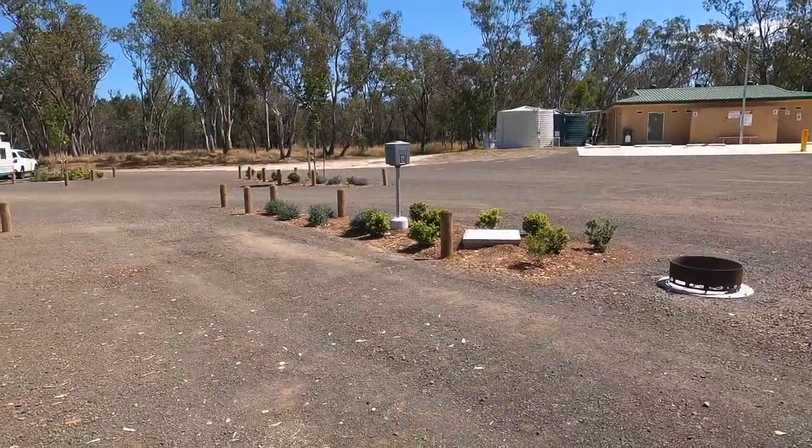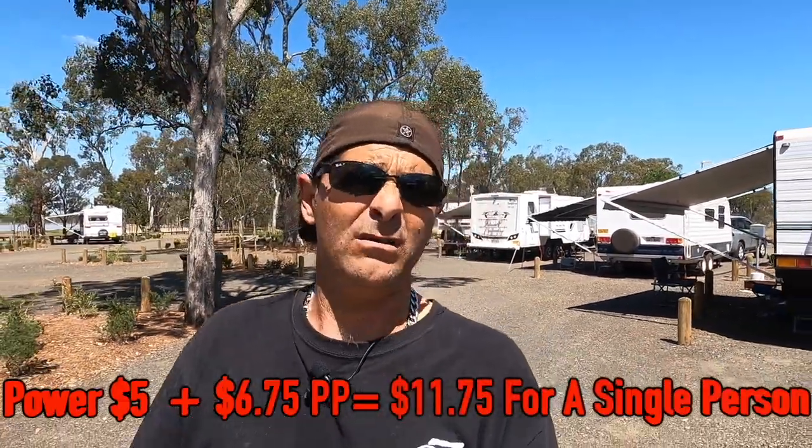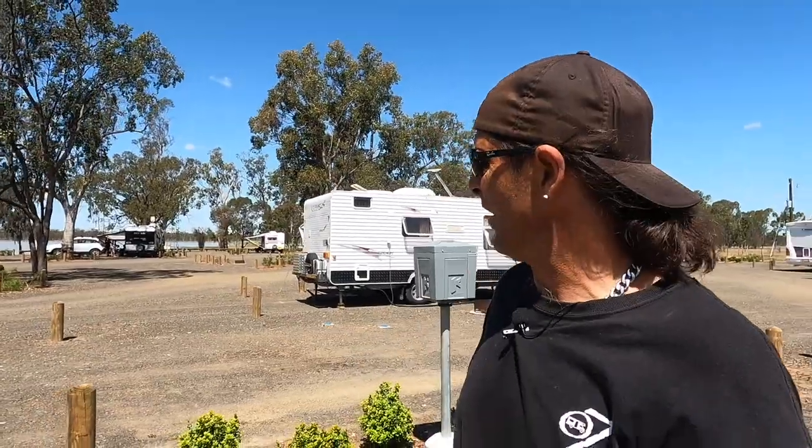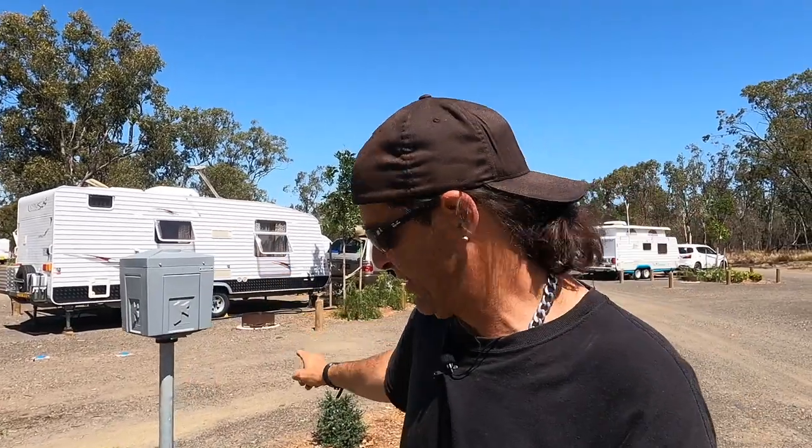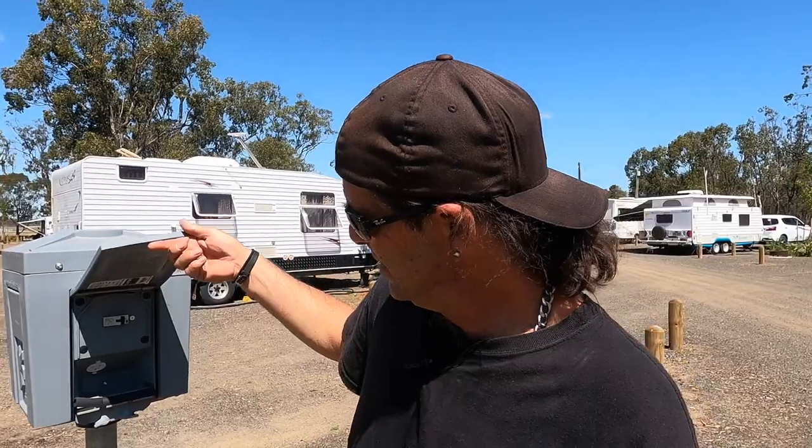These are some of the powered sites. Like I said, it's only an extra five bucks a night. It's $6.75 to stay plus another $5, so it works out at $11.75. You can't beat that. They don't take bookings, so it's first in, best dressed. Most of the sites are drive-through — you don't have to unhook or anything, just drive straight through. The box behind me is the electricity box. You lift it up, plug in, and off you go. There's plenty of shaded areas and plenty of room for solar if you need it.